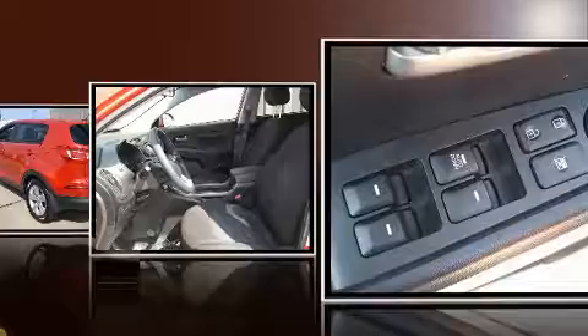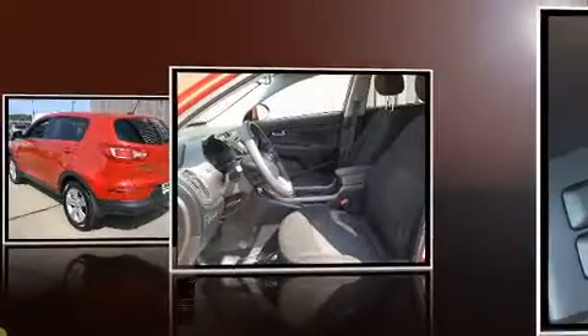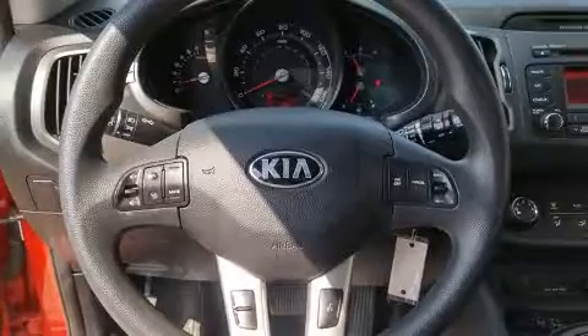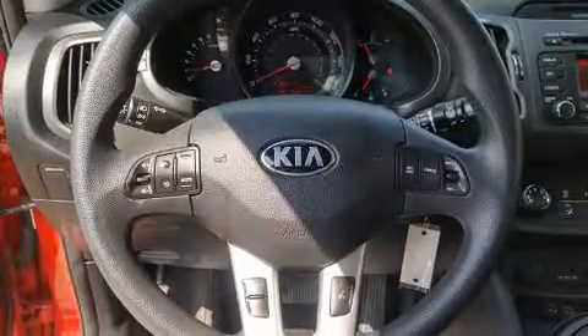Kia infused the interior with top-shelf amenities such as a rear window wiper, a tachometer, a trip computer, and one-touch window functionality.